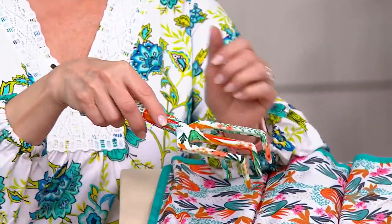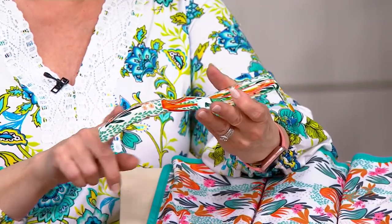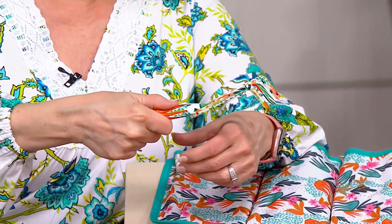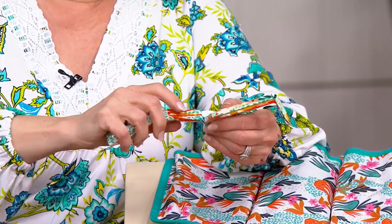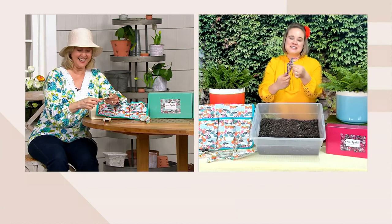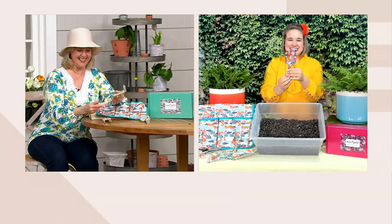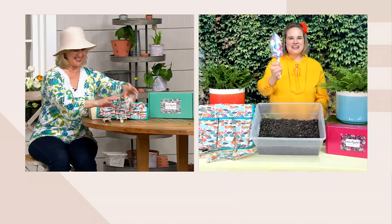The rake has three tines and the handle is slightly curved, so when you grasp it, it fits in your wrist really nicely with places for your fingers to go. It's very ergonomically designed, wrapped 360 degrees in that beautiful coordinating pattern. And then you've got your trowel — every gardener needs a trowel.